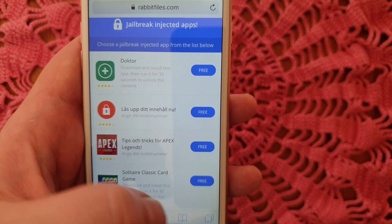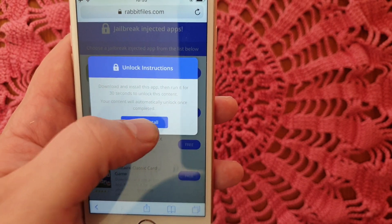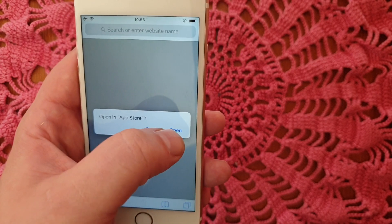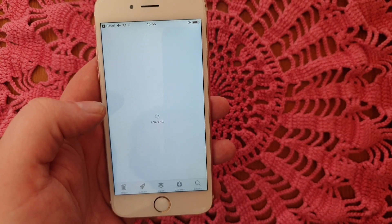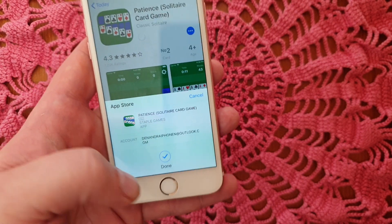All of these apps here are of course free and we're going to target those jailbreak-injected apps. I'm just going to pick one here and then we're just going to install it.